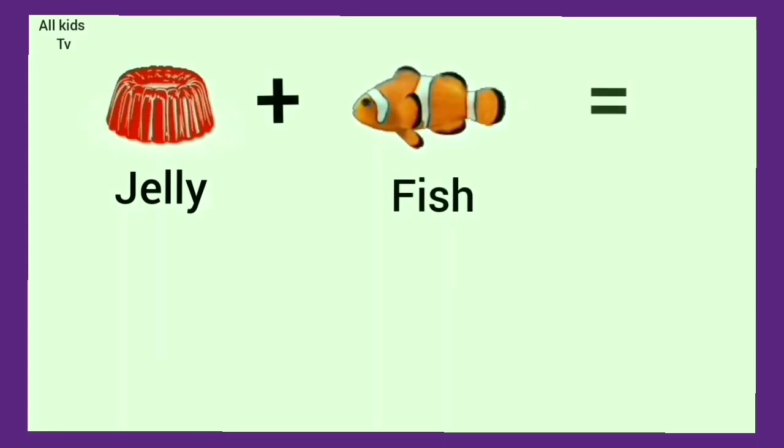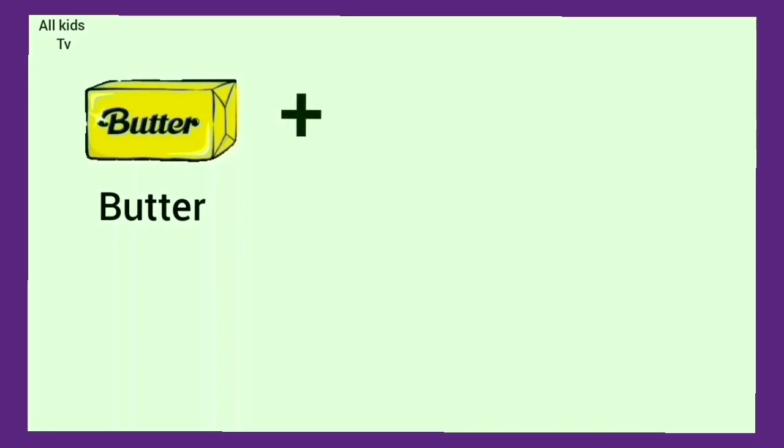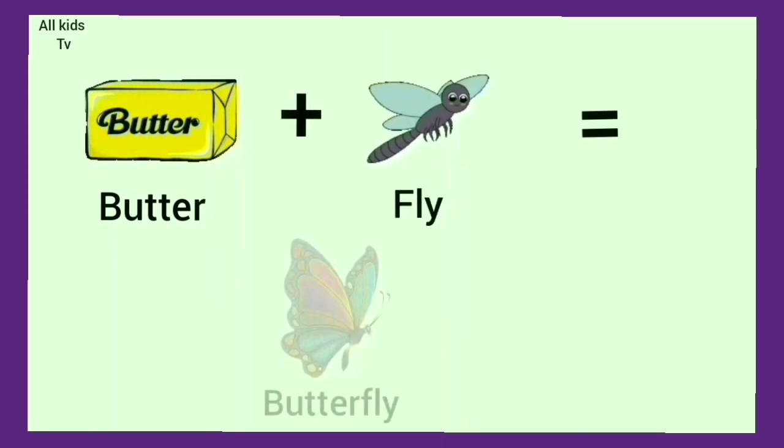Jelly plus fish. We get jellyfish. Butter plus fly. We get butterfly.